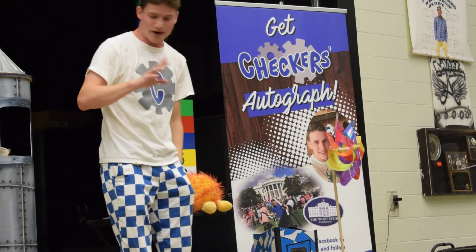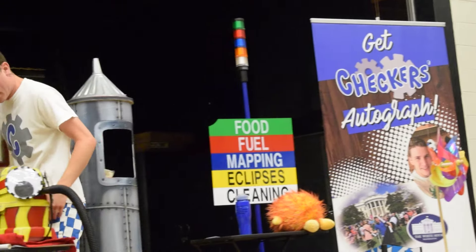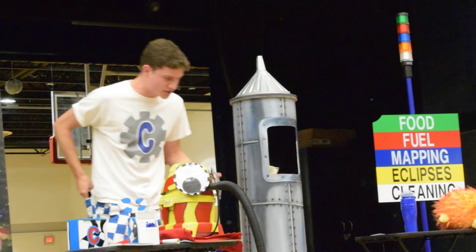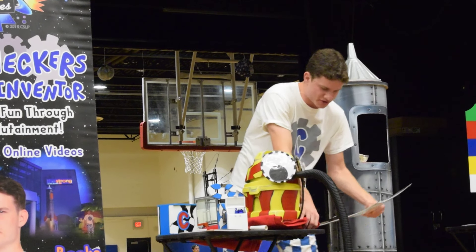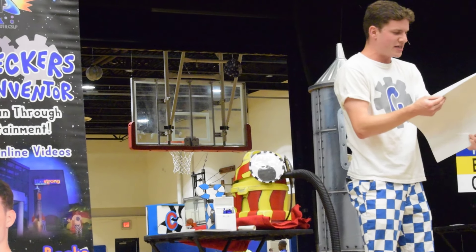Do you guys know what a rainbow looks like? Yeah. Inside of here somewhere I have a card. Where's that card, Snoozer? Is it a rainbow? Oh, it's underneath him. Let me go grab it. Oh my gosh — Snoozer, this is a whole bunch of cards. I need that one.